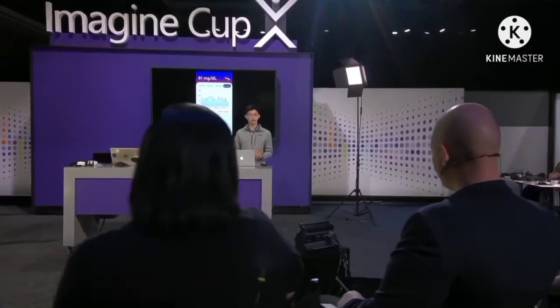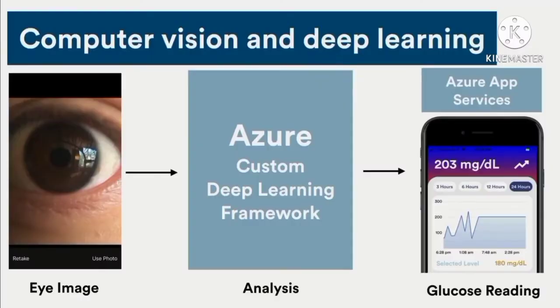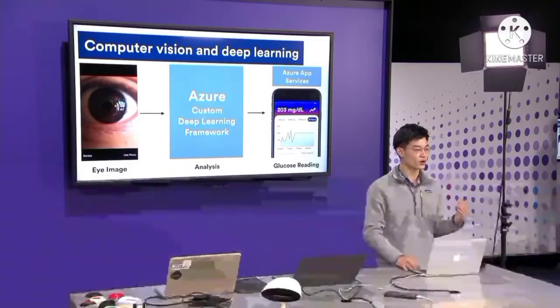This is all done through an Azure deep learning framework that was built on top of virtual machines and SQL databases. And since everything is happening directly on the phone, there's no need for an internet connection.